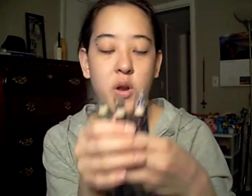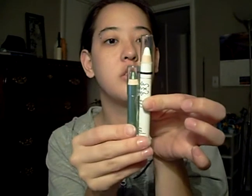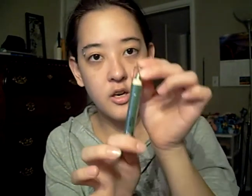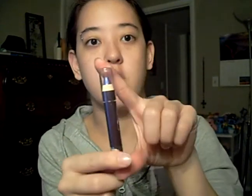I also got these — these are the Wet n' Wild eyeshadow pencils. They're a little smaller compared to the NYX ones. You get about an extra inch of product in the NYX ones. I got this one in a green color called Envy, this one is a shiny black called Graphite, these were like $1.99 each, and there's like a total of six colors I think. And then I got a blue one called Distress, and this one is a purple color called Techno.